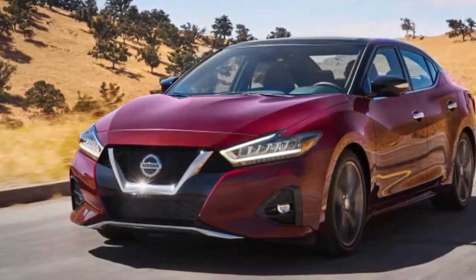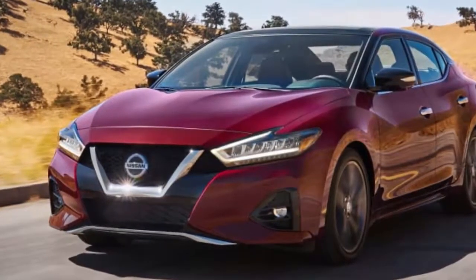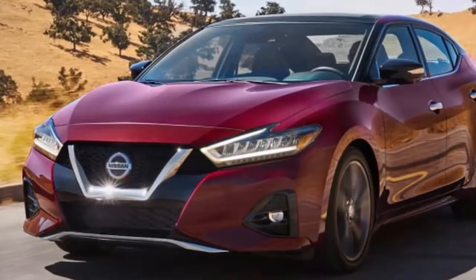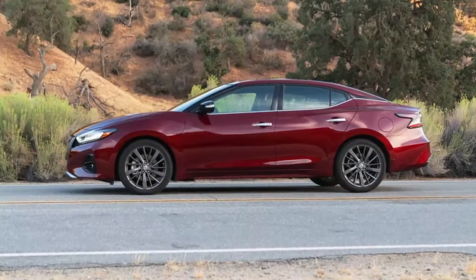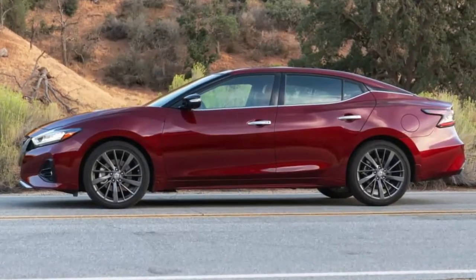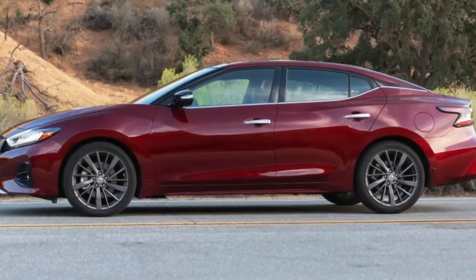The 2019 model, unveiled recently at the 2018 Los Angeles Auto Show, has gotten a light refresh of the exterior styling and interior that aims to be classier as well as sporty, along with some new feature choices and safety technology. Even with the higher pricing, the 2019 Maxima undercuts the base price of its strongest rival among mainstream brand full-size sedans, the 2019 Toyota Avalon,